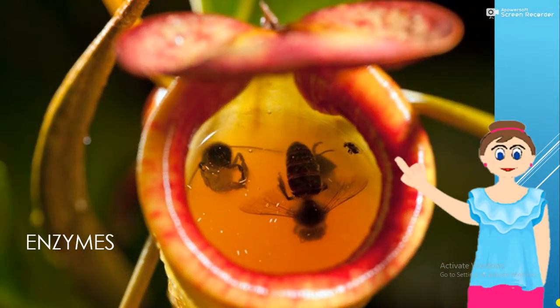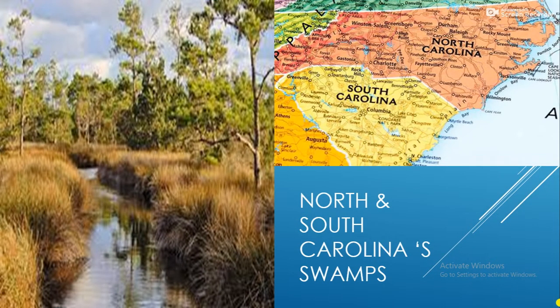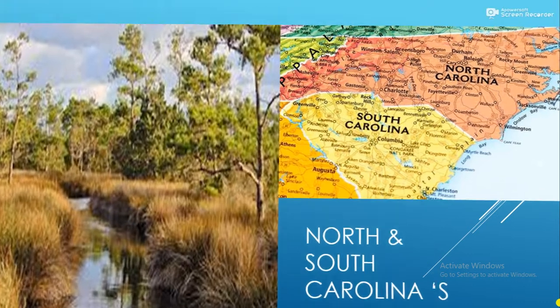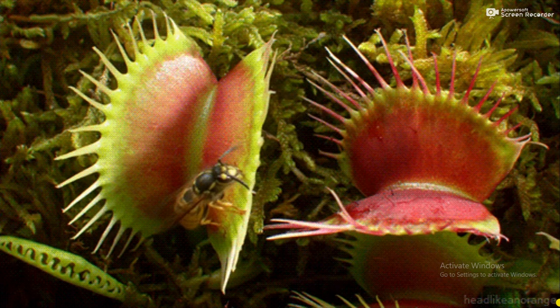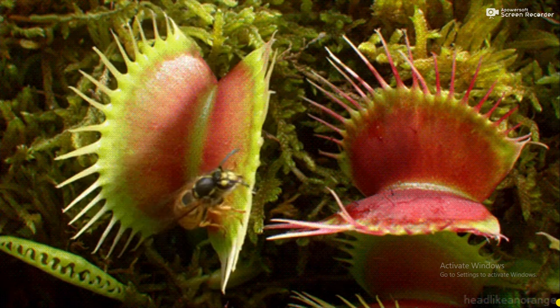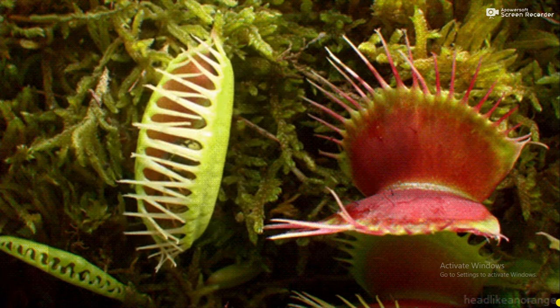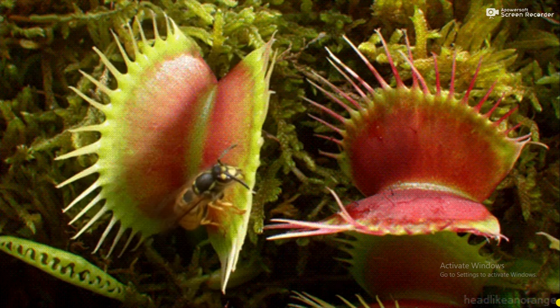The Venus flytrap is common to swamp plants in North and South Carolina. The plant's hinged leaves form traps that snap shut on insects alighting on trigger hairs on the inside of the leaves, which sense the presence of the insect. The insect must touch the hairs more than once for the trap to close. That way, the plant doesn't react to a single touch, which might be from an inanimate object such as a windblown leaf.